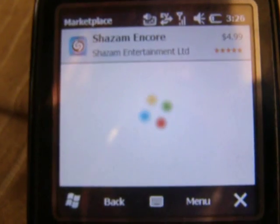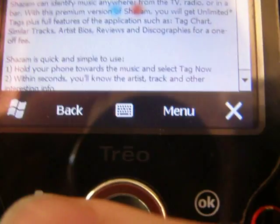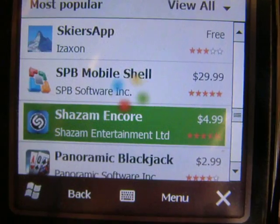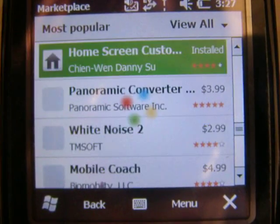What's Shazam Encore? Well, that's pretty cool — if you hear a song, it tells you what it is. That's a really good app. Even though it's $30, it's worth it.